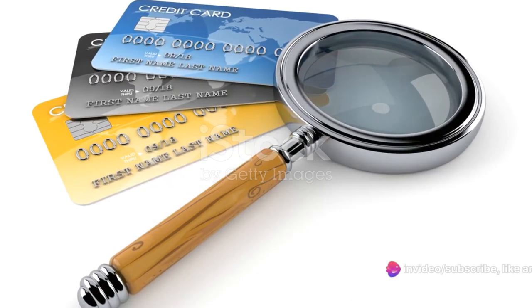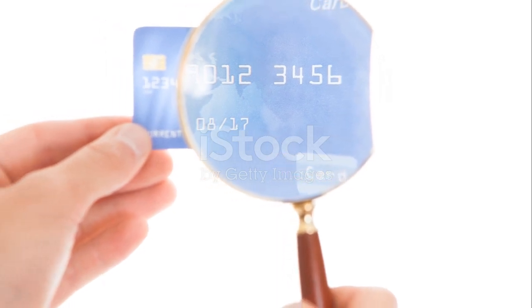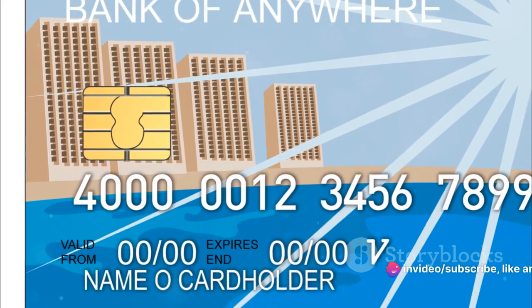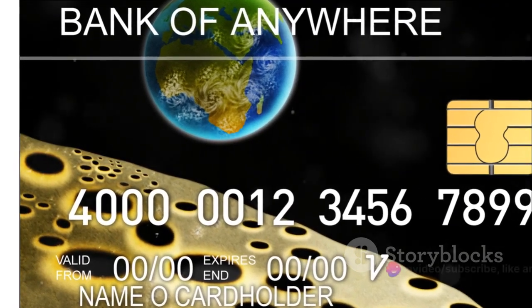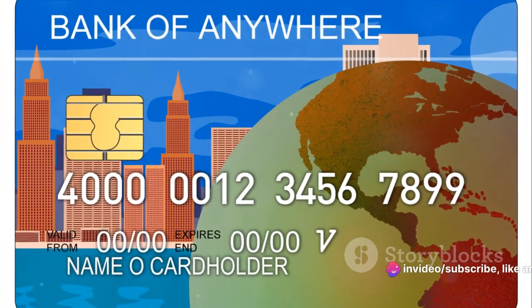While you're at it, don't just focus on the rate itself. Look at the whole package — any associated fees, reward programs, and other perks that might be part of the deal. The more you know about what's out there, the better equipped you'll be to negotiate. You can use this information as leverage, pointing out that you could easily switch to a card with a better rate. Armed with information about what other credit card companies offer, you can make a strong case for a lower interest rate.